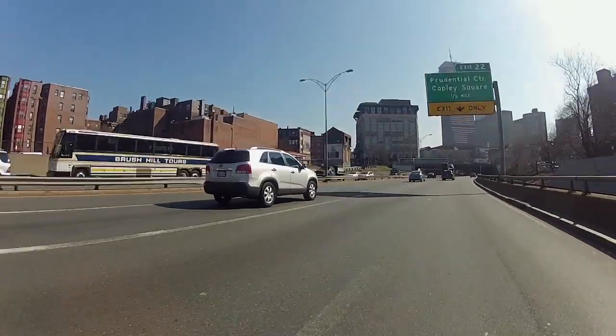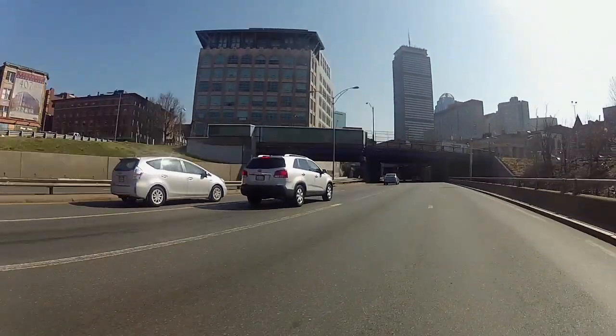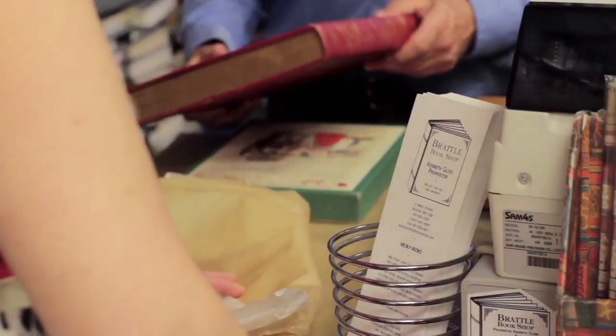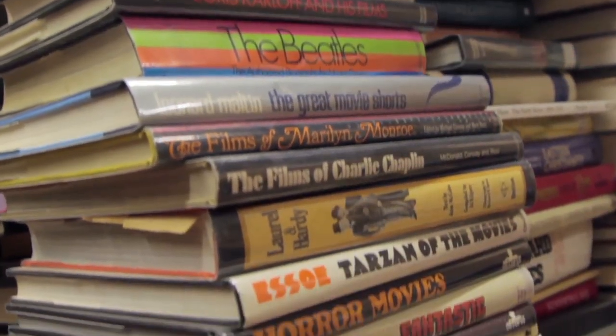One of the most important things that we do with a used and rare bookstore is buy books. We travel all over the Boston area, New England, all over the country. Also people bring in books. We buy individual, single, rare volumes. We sometimes go out and buy estates where there are literally tens of thousands of books.